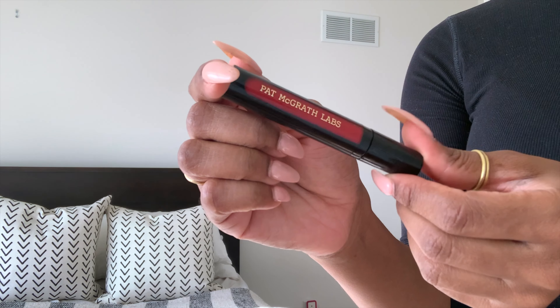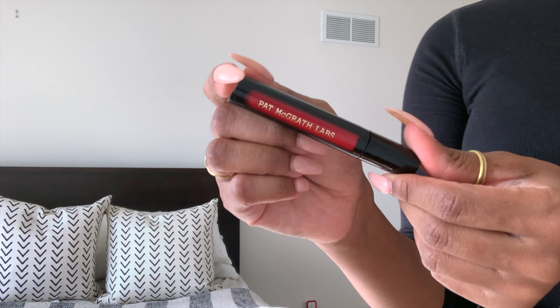This is Pat McGrath's matte lipstick in the shade Elson Number Four — y'all, it is the perfect red. I've never seen anybody put this on and not like it. I'm going to pop up some pictures. Every time I've seen people wear this I've been shook. It is sold out on her website; it stays sold out on Sephora's website.